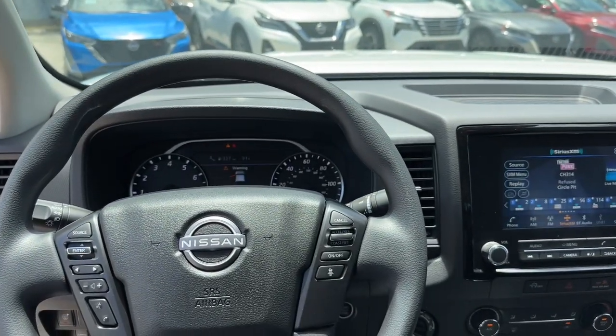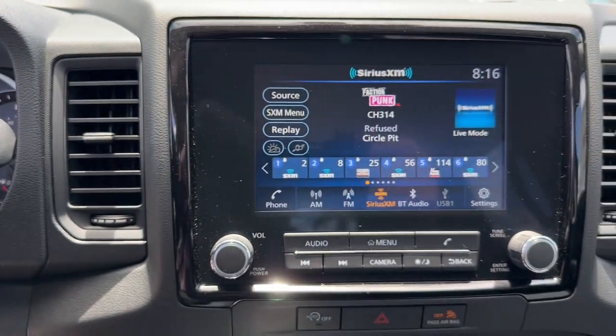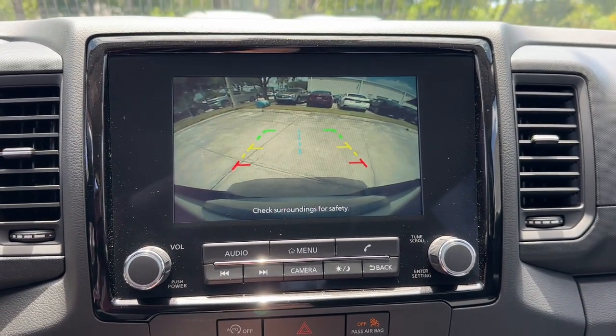Midsize truck capability at an oversized value. That's the Frontier. See for yourself when you take it out for a test drive. Our professional staff looks forward to giving you excellent service.